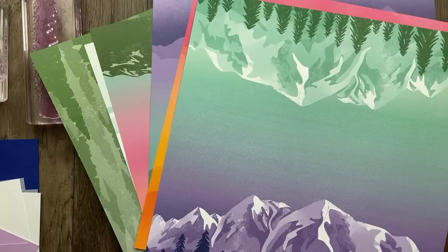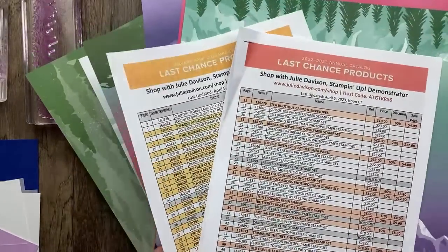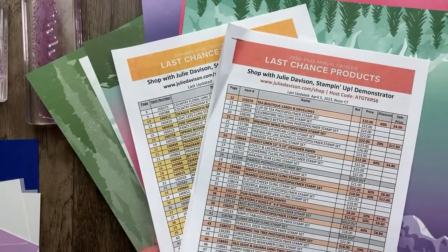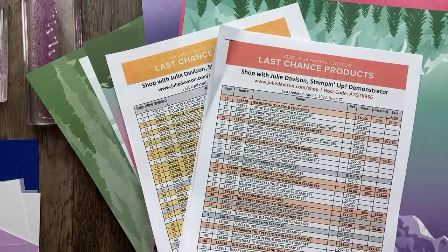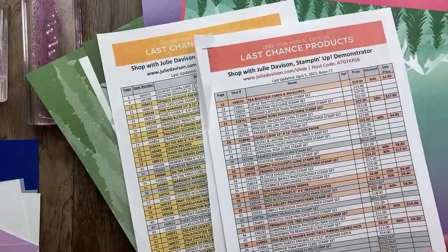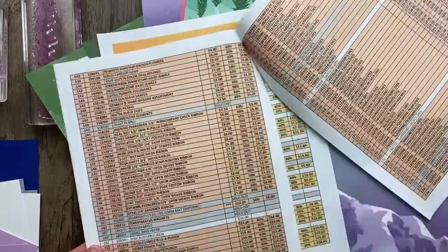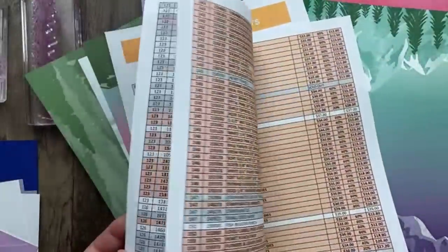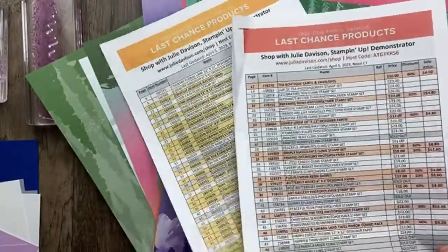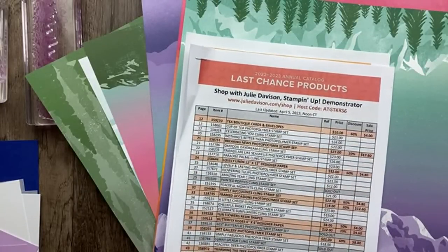This designer paper is on the last chance list. I've been trying to keep it updated — after the free shipping promotion yesterday, a whole bunch more sold out and I need to update the list. The links are in the video description. There are still some amazing discounts, especially in the back where all the ribbon, dies, and punches are — I cannot believe some of these crazy discounts. You literally have just about a week and a couple of days before the new catalog.